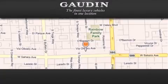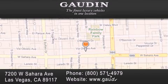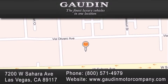Gowden Motor Company is located at 7200 West Sahara Avenue in Las Vegas. Our goal is to exceed all of your expectations to ensure that you will return for future visits.